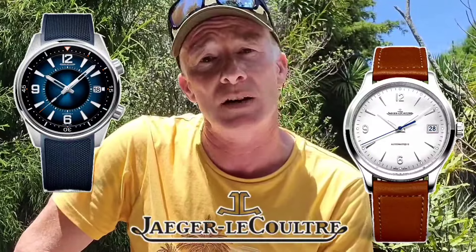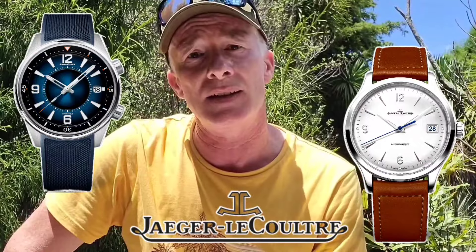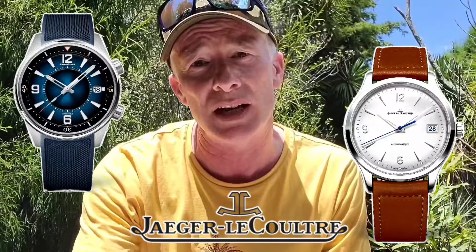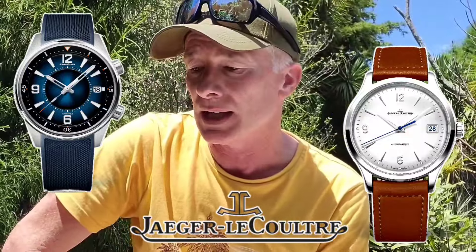I just want to round this video off by saying thank you for answering the poll and steering me toward the JLC range — in particular the Polaris and the Master Control. I'm looking to go into my AD as early as Monday, try these models on, take some pictures, and share a follow-up video with my thoughts on how they feel on the wrist. Thanks for watching — if you like the content please like the video and subscribe. Cheers guys.